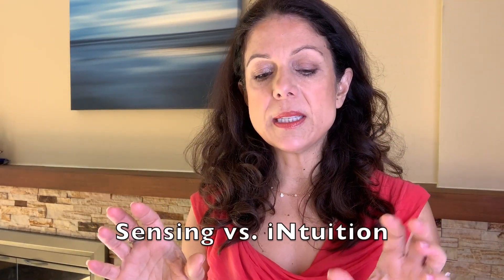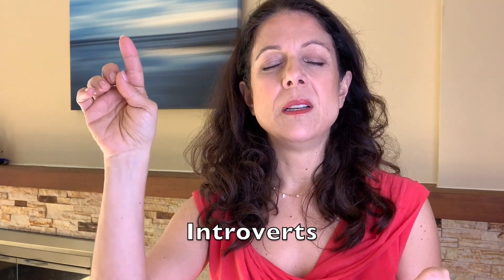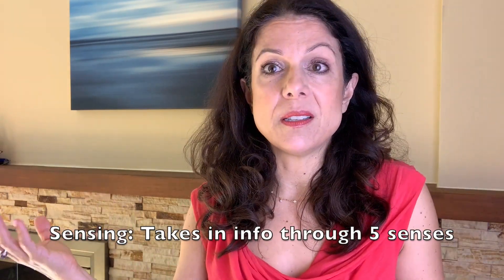So that's extroversion versus introversion — the first function. The next one is sensing versus intuition. In the system we use letters for each type, and because introverts took the I, intuitives get the N while sensing is S. This talks about how you take in information. Sensing types tend to take in information through the five senses — sight, sound, smell, taste, feel — and that's how their brains process information.